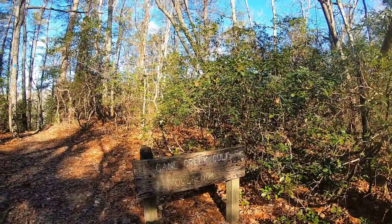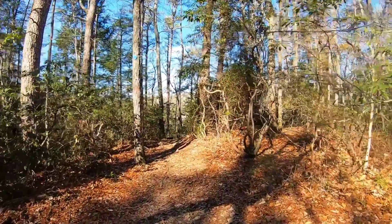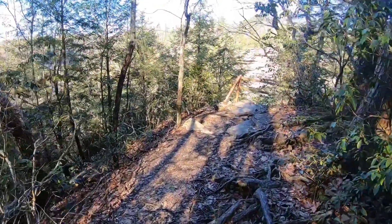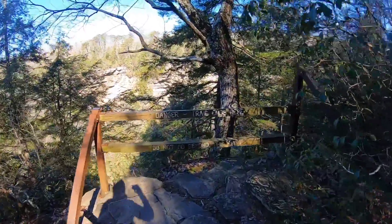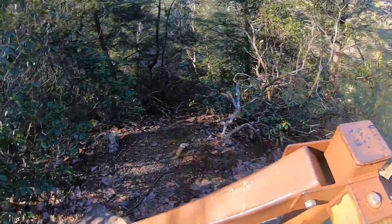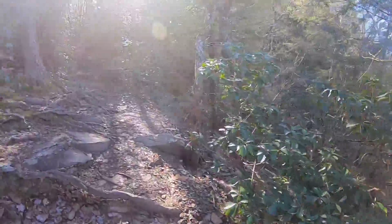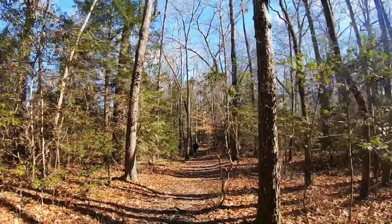Oh look — Cane Creek Gulf Overlook. Let's check it out. This is the danger sign: trail ends here. It says trail ends here but you can tell where people have actually gone down. I'm not really sure how that's an overlook. All right, let's see what else we got going here on this trail.